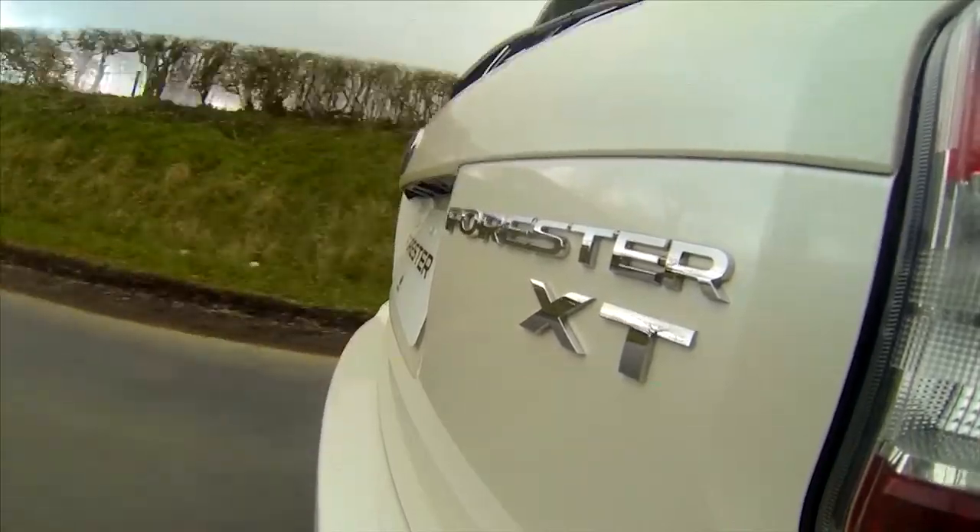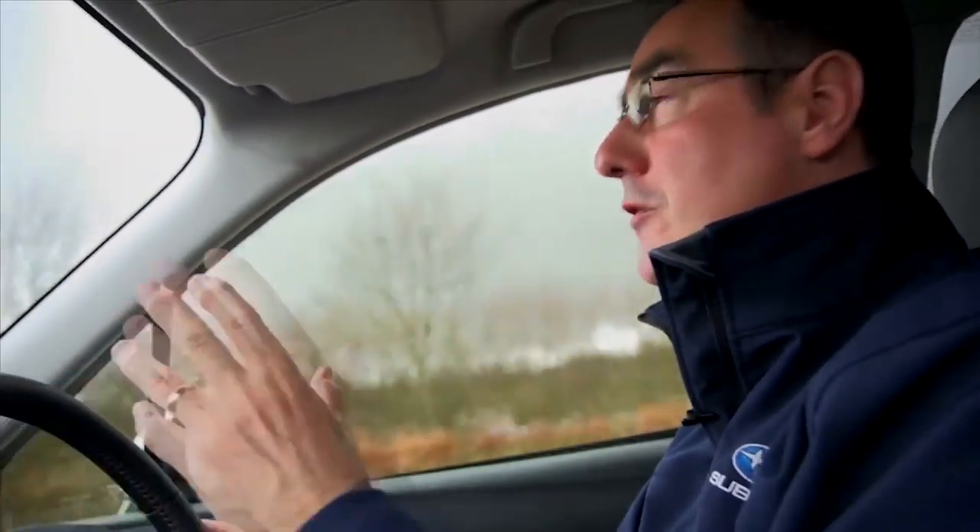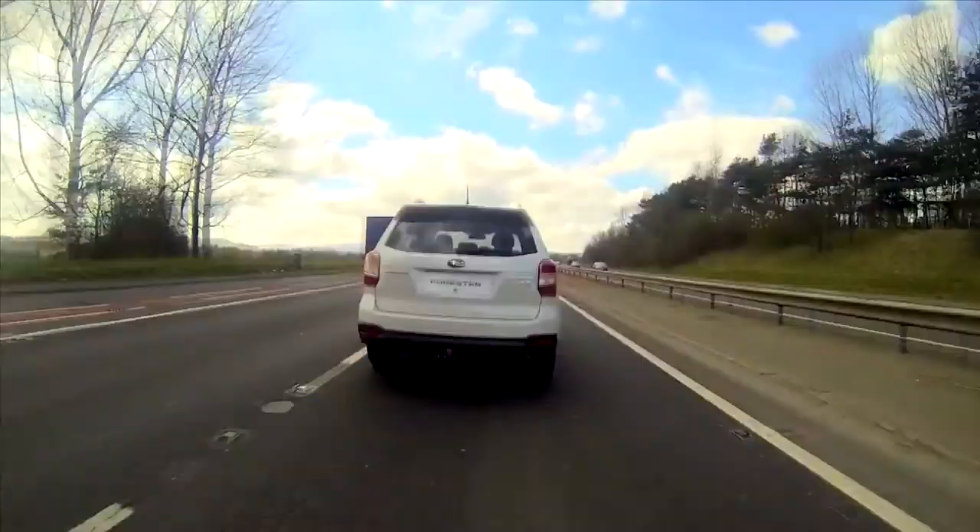Driving normally, the car is relaxing and quiet to drive. There's no serious tire hum, no real whistles or wind roar, and the styling and aerodynamics have helped both this and the economy too.